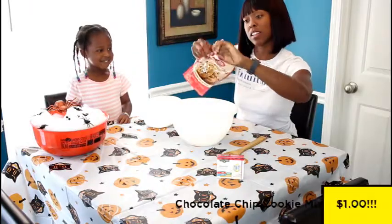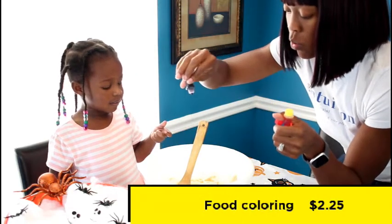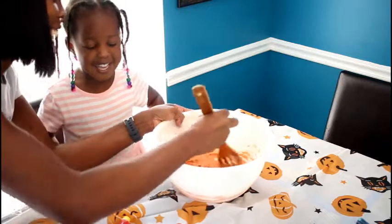After you get creative with the Halloween decor, grab some ingredients and make your favorite Halloween-inspired dessert. For us it's going to be orange chocolate chip cookies — just use red or yellow food coloring and a package of dry ingredient cookies. Easy pumpkins, right?